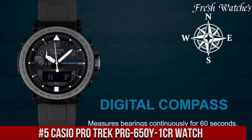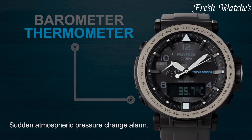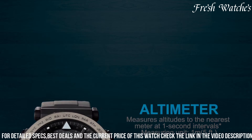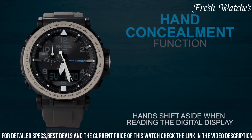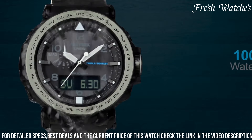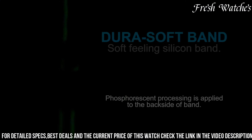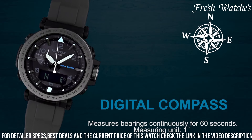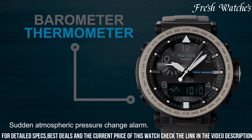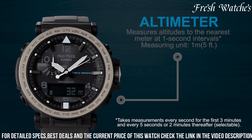Number 5: Casio ProTrek PRG-650Y-1CR Watch — a wrist companion designed for the modern adventurer. With advanced triple sensor technology encompassing an altimeter, barometer, compass, and thermometer, this watch equips you with vital outdoor information. The solar-powered system ensures an eco-friendly and reliable energy source for extended adventures. Its rugged yet sleek design combines durability with style, and water resistance adds to its versatility in any weather. Whether you're trekking through mountains or exploring remote trails, the Casio ProTrek PRG-650Y-1CR is your trusty partner, providing essential data for a seamless outdoor experience.